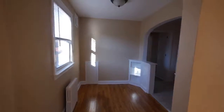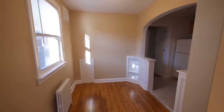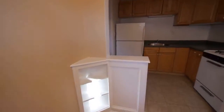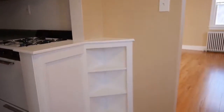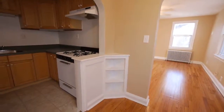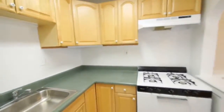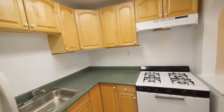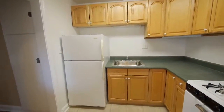As we come in, we see a beautiful living room with very well renovated, refinished hardwood floors. As you can see, there's plenty of light in the apartment. There's one closet in the living room — it's not a full-size closet, but it is spacious.